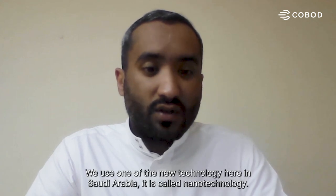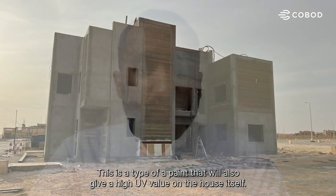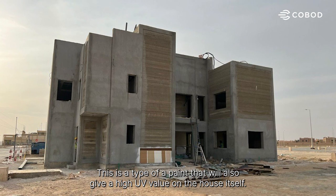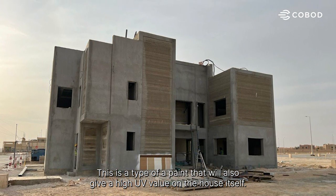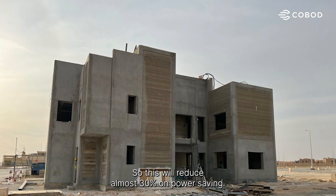We use one of the new technologies here in Saudi Arabia called Nanotechnology — a type of paint that gives a high U-value on the house itself, which can reduce almost 30 percent in power saving.